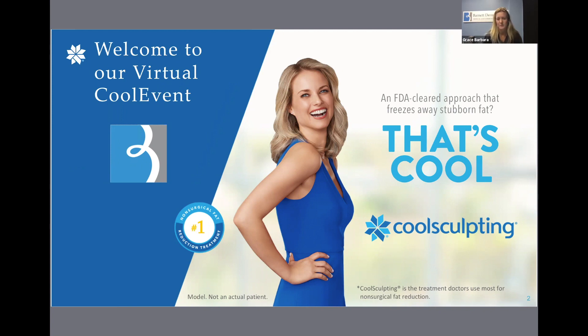There are five top questions that we hear from every person, which we will absolutely cover this evening. The first one is, how does it work? The second, how long do results last? The third, does it hurt? Fourth, am I a candidate? And the fifth, of course, how much does it cost? We will answer all of these questions here for you tonight.